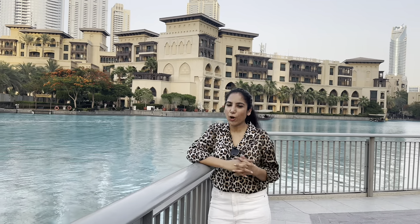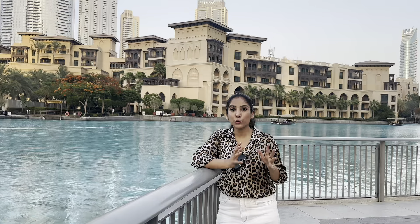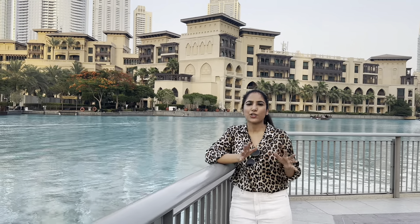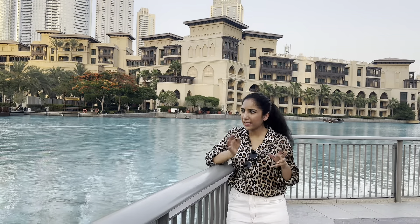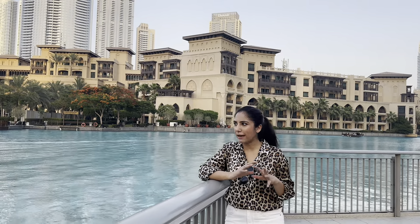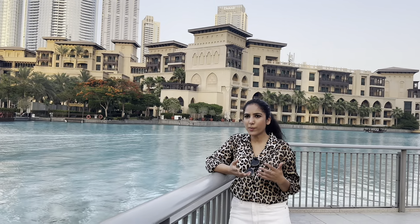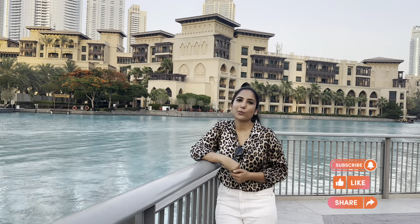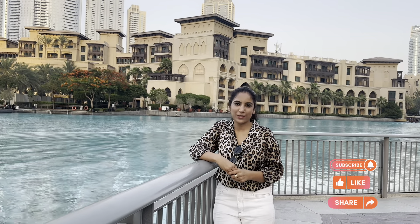So guys, this vlog I have shown you Burj Park Dubai — it is a very beautiful place. I always come here for a little chill out. In the winter the ambience here is very beautiful and the people who come for photoshoots love it. Come here! If you like this vlog and this channel, please subscribe and keep watching. Bye bye!